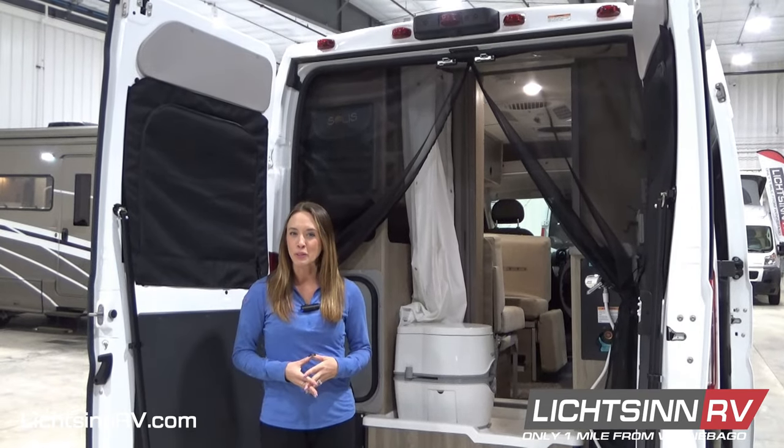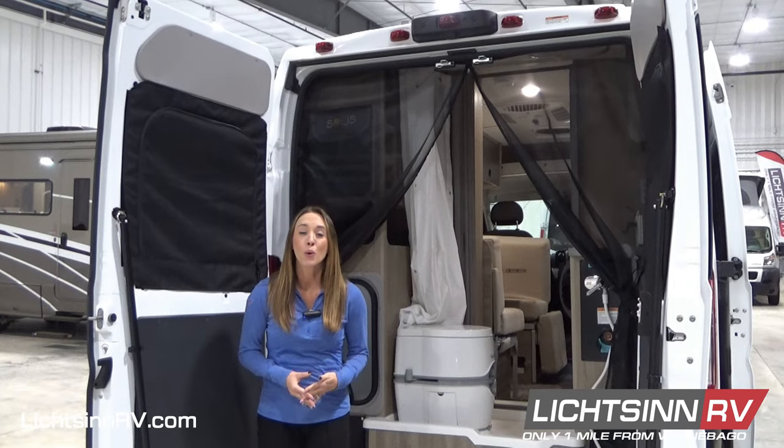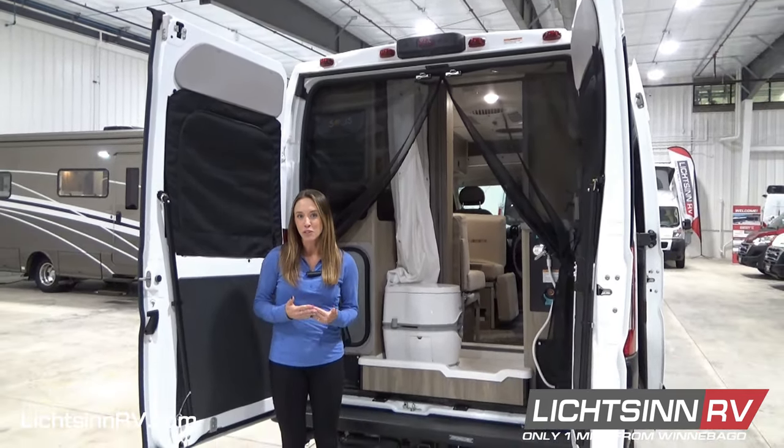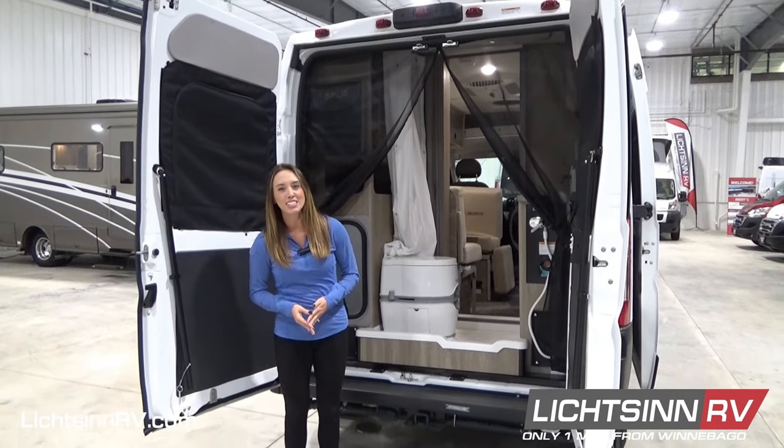To learn more about the new Winnebago Solus Pocket 36B, or to schedule a live virtual appointment, contact myself or another Litson RV sales consultant today.